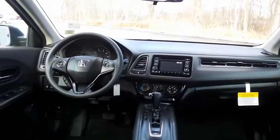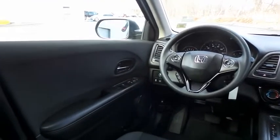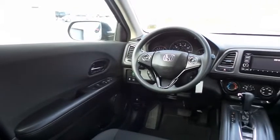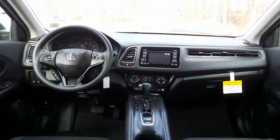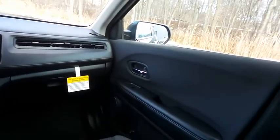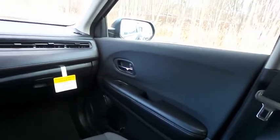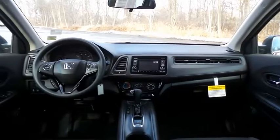This HR-V LX comes well-equipped with reverse camera, power windows, mirrors and door locks, keyless entry, and cruise control. It has a telescoping steering wheel with radio controls, a four-speaker 160-watt sound system with CD player, USB port, Bluetooth audio, and MP3 decoder.